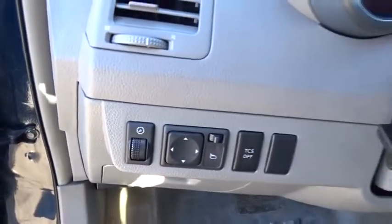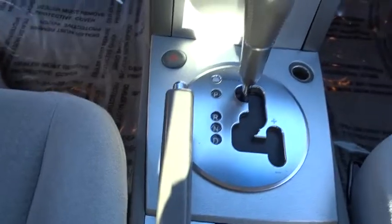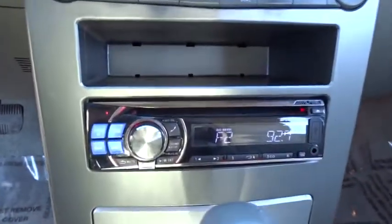This vehicle has less than 115,000 miles. Here are some of this vehicle's great options: steering wheel audio controls, keyless entry, anti-lock braking system, and traction control.